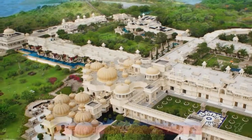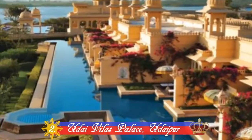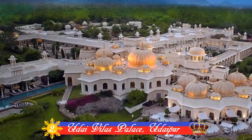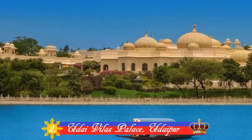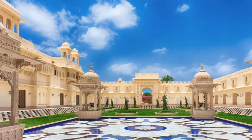Number 2: Udai Vilas Palace, Udaipur. In a city of majestic palaces and beautiful lakes lies Udaipur's Udai Vilas, a place where those who believe there is no such thing as too much luxury will feel right at home. It is also voted as the best hotel in 2015 in a reader's survey.